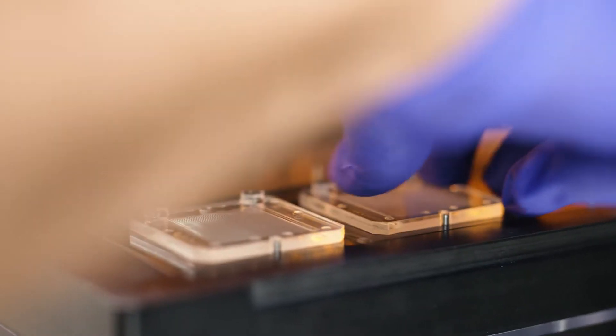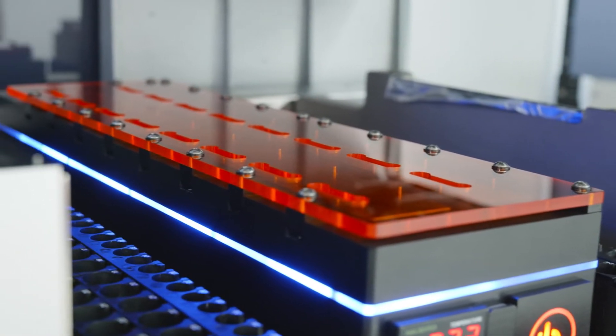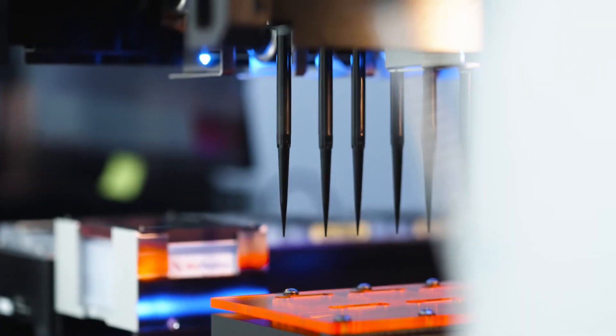The deck holds eight chips at a time, just goes onto the robot, sits on the deck. The robot runs its magic of distributing a mil or more of blood per chip.